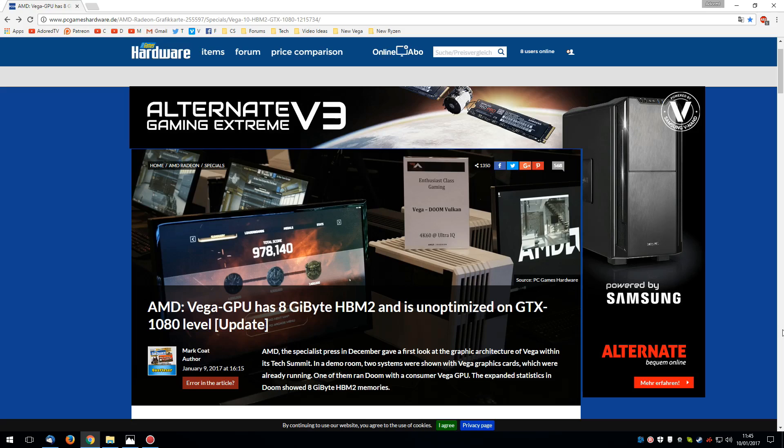We've known for months that there will be two Vega graphics chips, and one will obviously be bigger than the other, just like Polaris 10 being bigger than Polaris 11. The same case will apply for Vega. To me, this was clearly the smallest Vega, because at only 10% faster than the GTX 1080 and with only 8GB of VRAM, that's what the logic says.